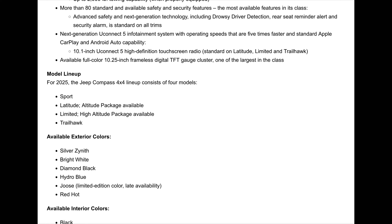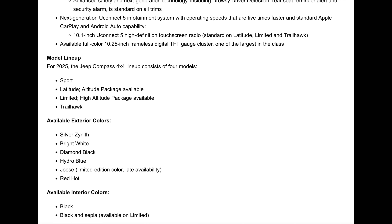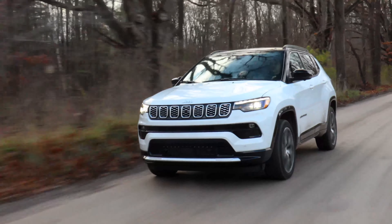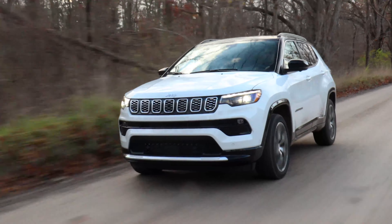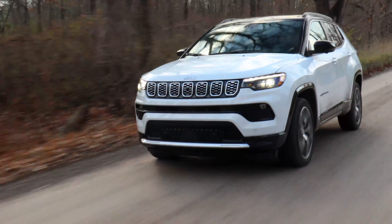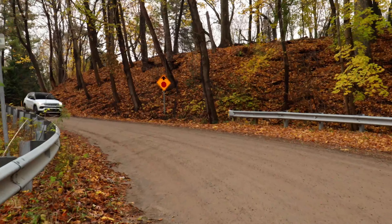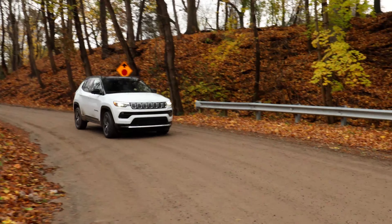Although the Compass isn't exactly my cup of tea, you can't deny the value is there — with standard 4x4, decent features, and it seems well-priced, especially since those are the MSRPs with destination included and before any incentives or dealer discounts.